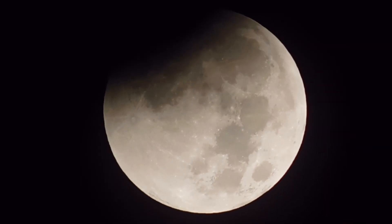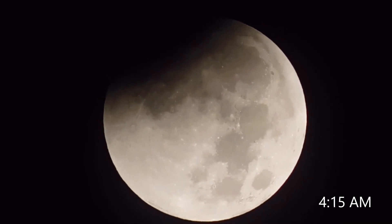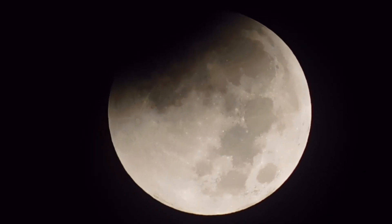Alright guys, it's now 4:15 a.m. You can definitely start to see some coverage just since the last increment 15 minutes ago.